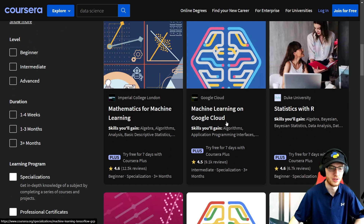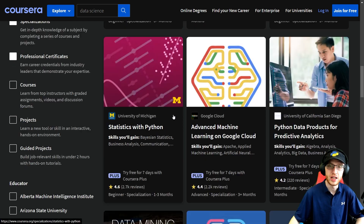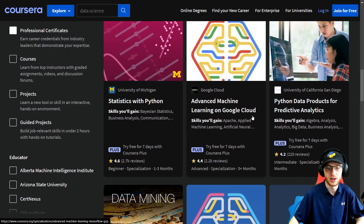These three are amazing: you get Mathematics for Machine Learning and Machine Learning on Google Cloud. And if you want Statistics with R by Duke University — those three are all huge. Getting more into statistics, we have that with Python, Advanced Machine Learning on Google Cloud. From University of California at San Diego, you get Python Data Products for Predictive Analytics.